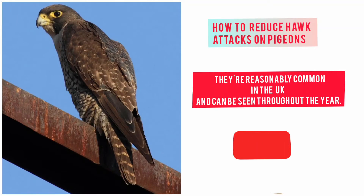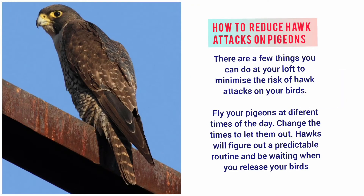To reduce hawk attacks on your pigeons, there are a few things you can do at your loft to minimise the risk. Fly your pigeons at different times of the day and change the time you let them out. Hawks will figure out a predictable routine and be waiting when you release your birds.